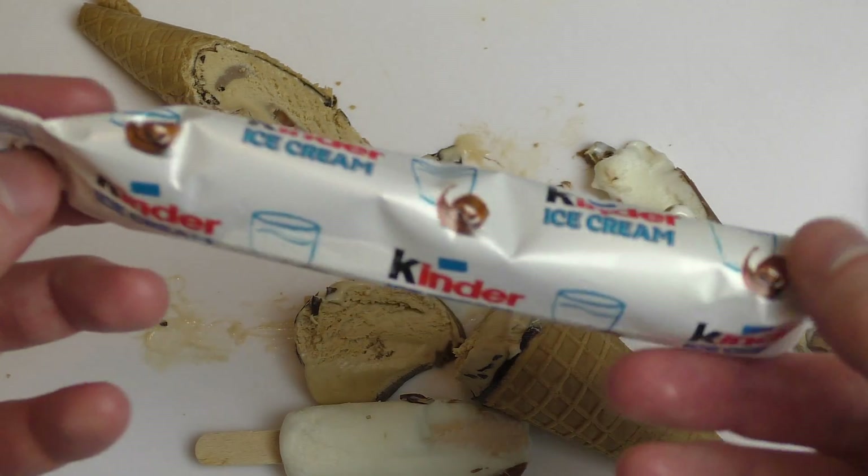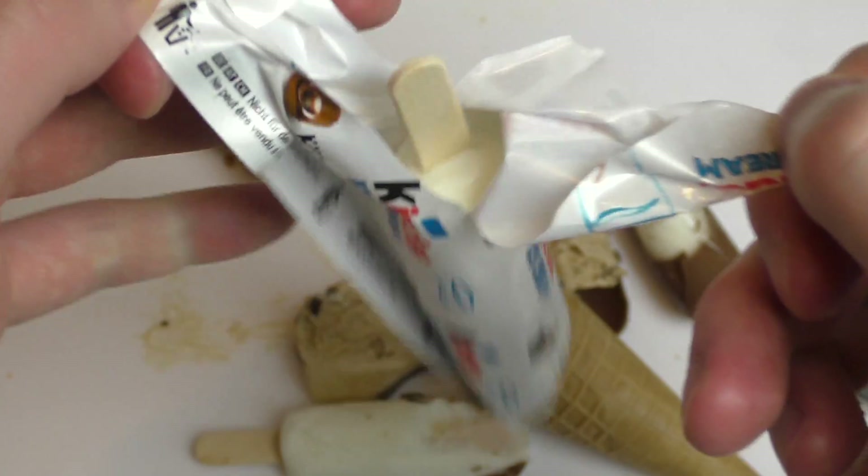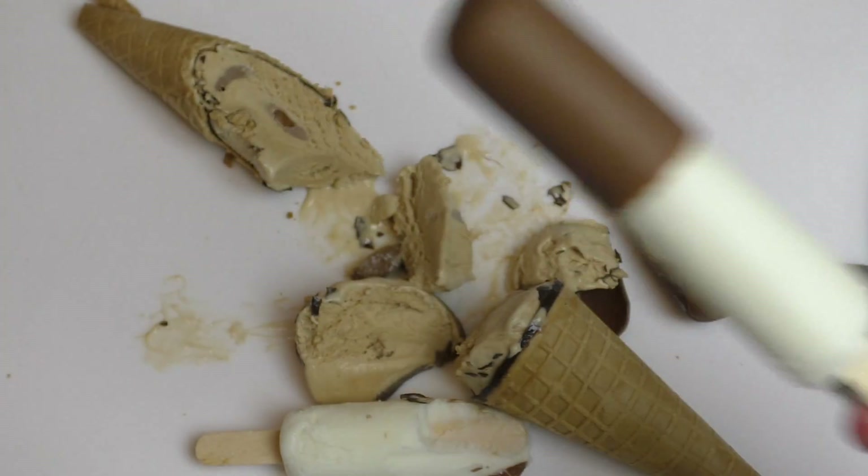I'm not quite sure what I expect here, because it just says Kinder Ice Cream. Maybe it tastes like Kinder Chocolate, but that would not be so good. So let's have it.